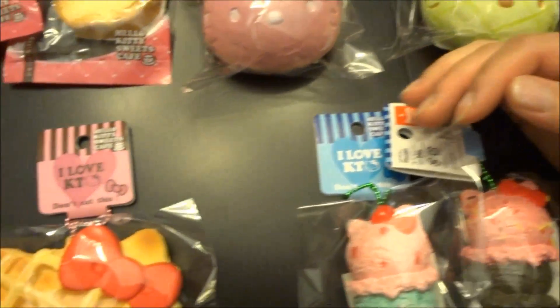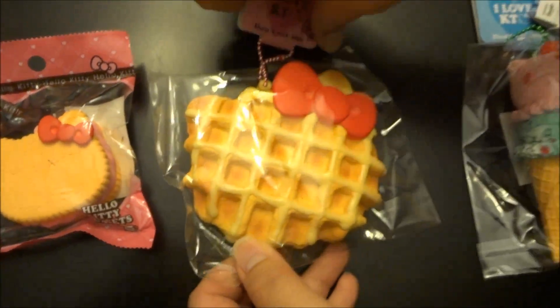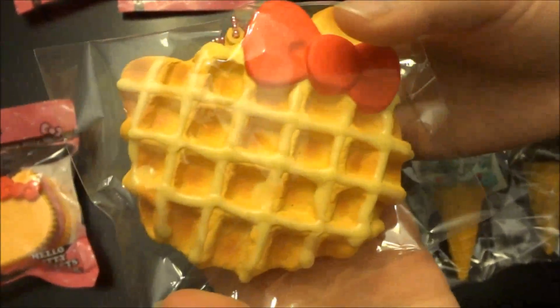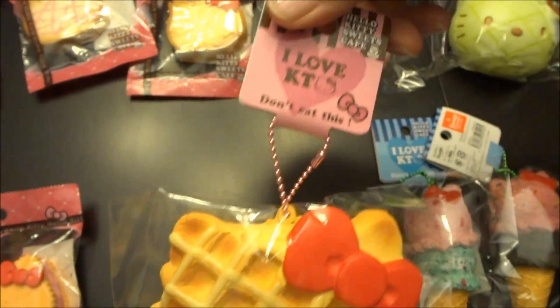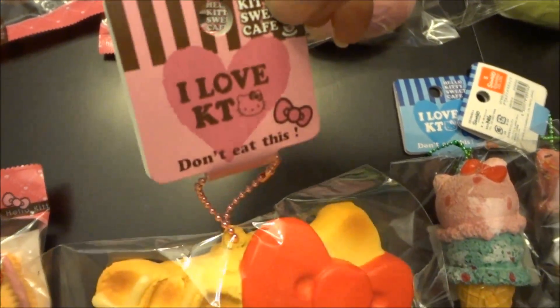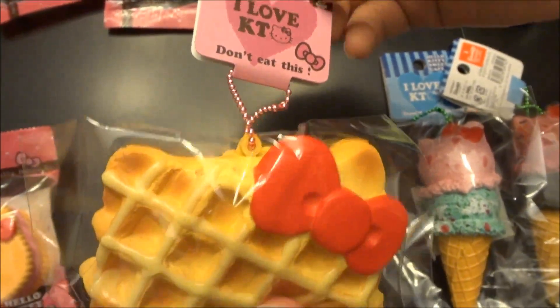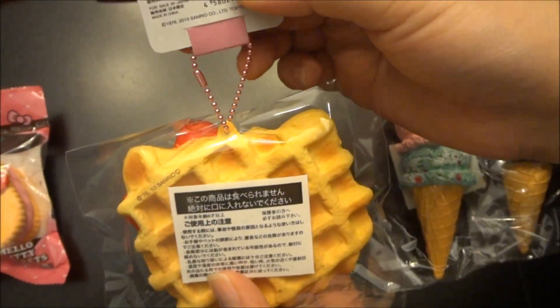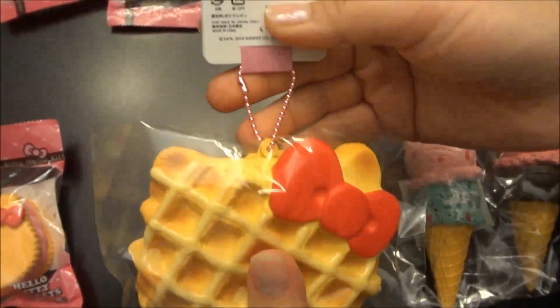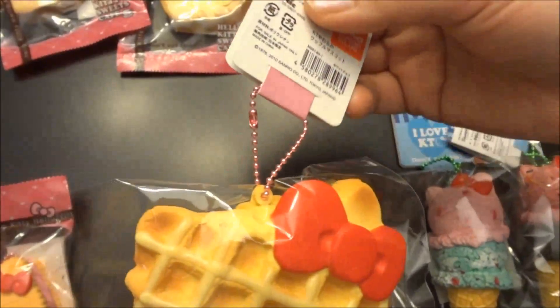The second squishy here — I believe we're still missing two styles, we only received this one style. It comes with the pink Hello Kitty Sweets Cafe tag with a pink ball chain, and it's licensed by Sanrio and produced by Nick. It comes in the original packaging, super cute and squishy.